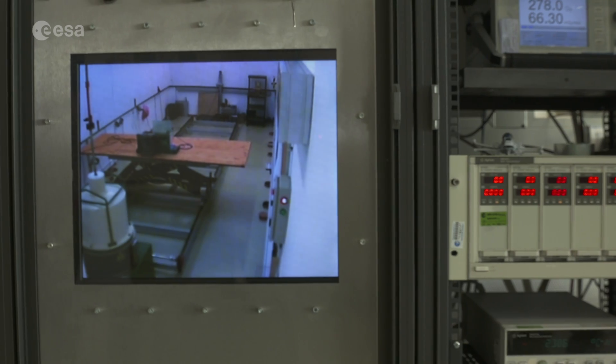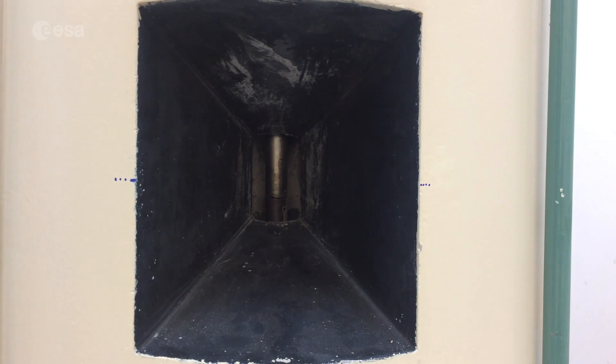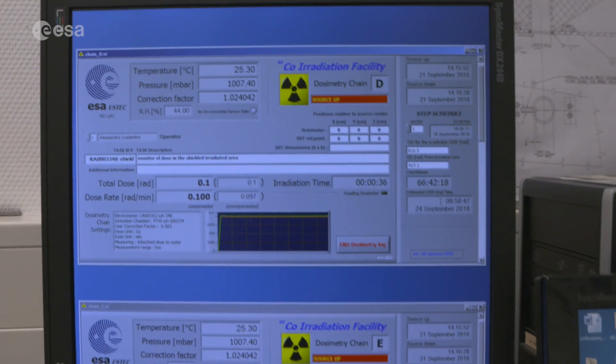The walls of the facility are 70cm thick, and double that at the very back. Once the 700kg safety door is closed, the Cobalt-60 source rises into position from above its lead shielding, and the test begins.